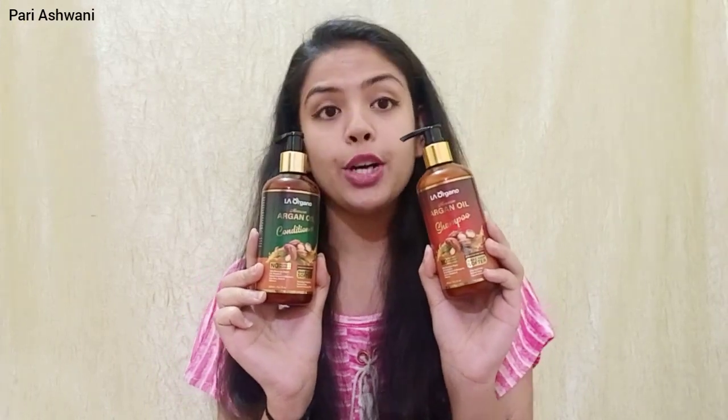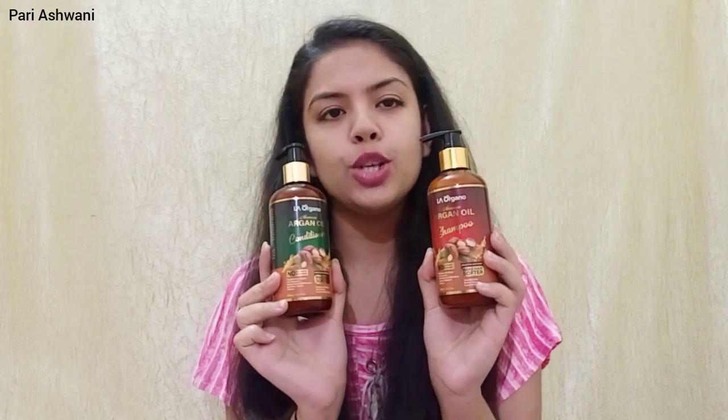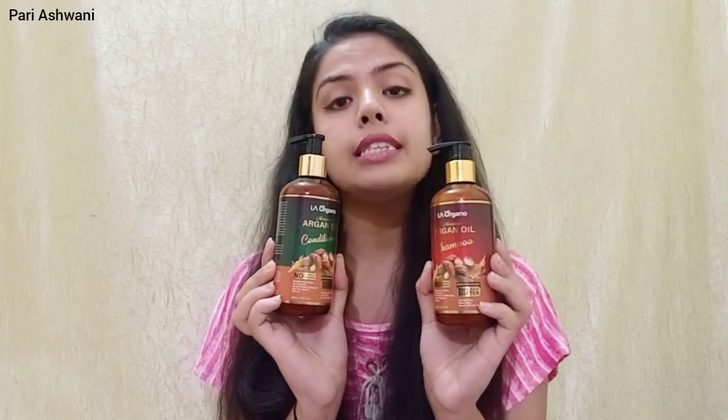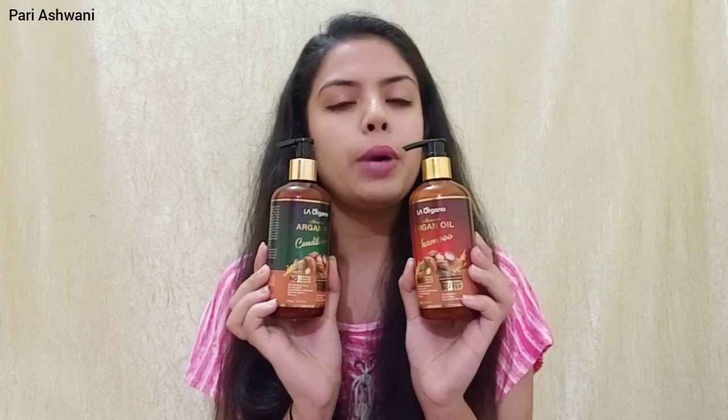So without wasting much time, let's get started. Today's product is LARG Moroccan Argan Oil shampoo and conditioner. I am doing the breakdown of both products. Quantity is 300 ml for each and MRP is 799 for each, but if you purchase it online it will be available at a discounted price.